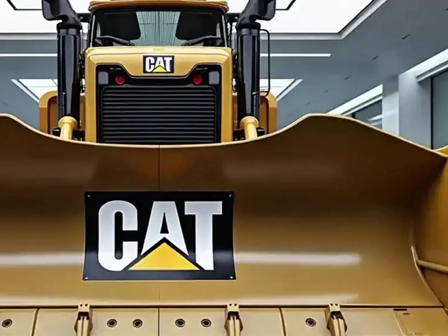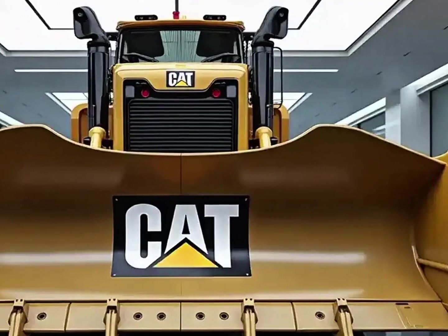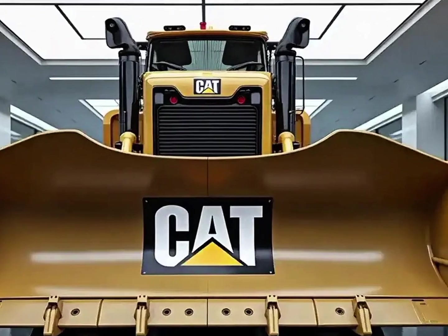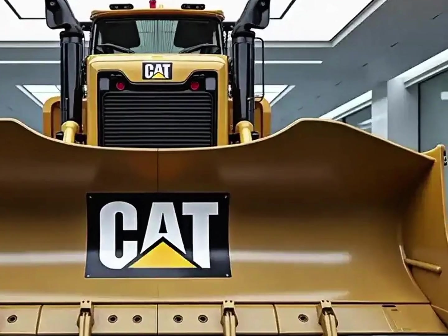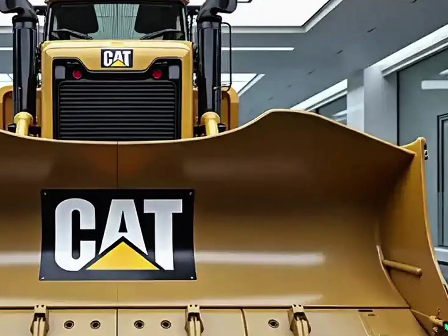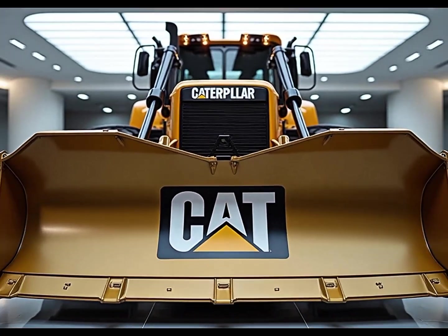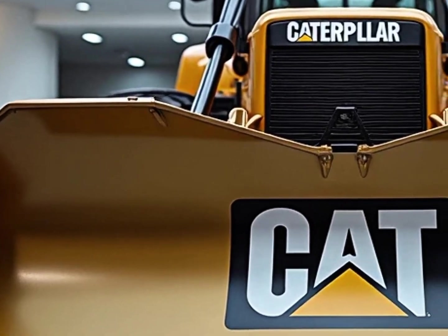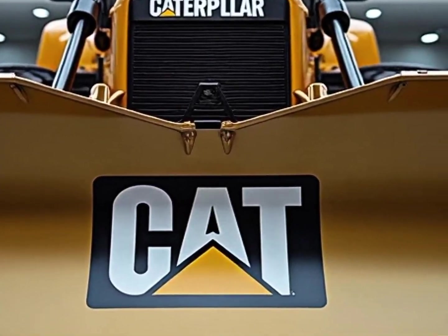In this video we are going to break down everything that makes the Caterpillar D11 the king of bulldozers — from its unbelievable powertrain to its cutting-edge technology and the sheer dominance it has on jobsites across the world. So buckle up and stay tuned, because this isn't just a machine, it's a revolution in heavy equipment.